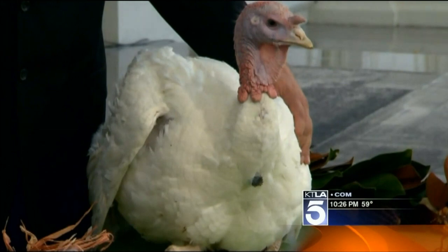Let's go to Washington right now where a lucky turkey is being spared — he's got a White House pardon.